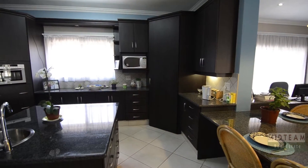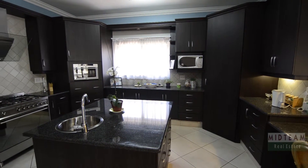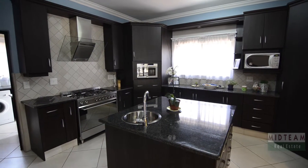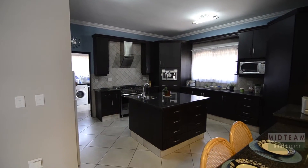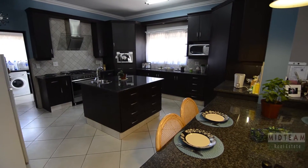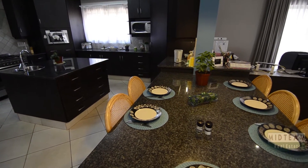The designer kitchen is the food lover's dream and provides granite countertops and beautiful dark wood cupboards. There is a centre island with a prep basin providing ample preparation space, a gas stove, oven and hob combination, a breakfast nook large enough to double up as a dining table, as well as a separate scullery with ample worktop space and room for all major appliances.